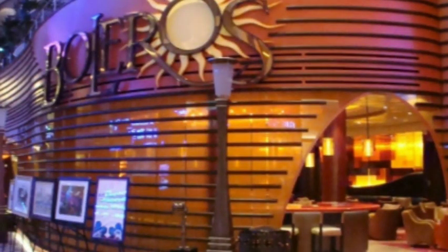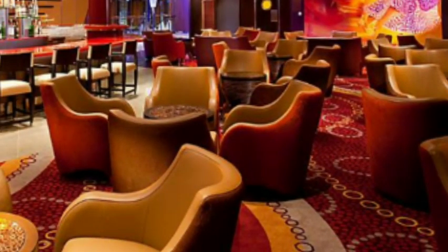Boleros is also on deck 5 — it's more of a Latin dance club. They did a lot of Latin dance lessons there, salsa lessons, had a little bar and a big seating area. Boleros is a fun place — it always seemed to be happening every time you walked by. You'd always have live music playing and people dancing. Everybody was having a good time at Boleros.